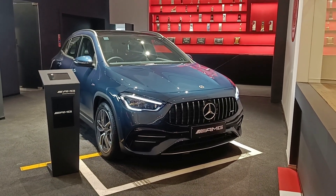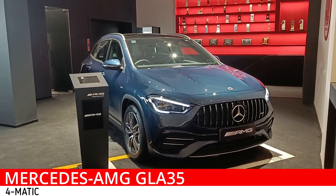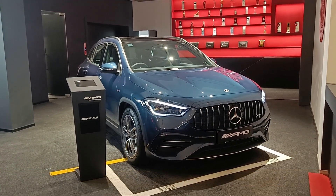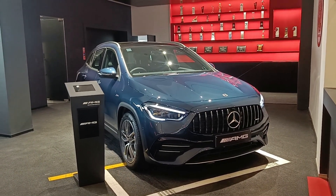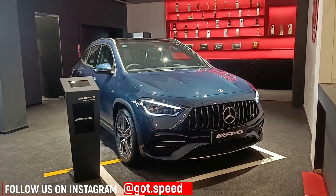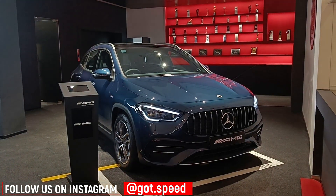Hello people, welcome back to Godspeed. Today we have for you the Mercedes AMG GLA35 4MATIC. The range starts at 63.5 lakhs and only a single variant is available. Today I'll be giving you a short walk around description of the vehicle, wherein I'll cover most of the points you'll have to know about the car.